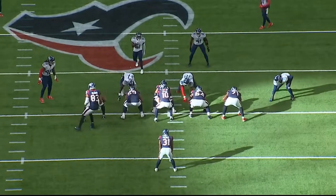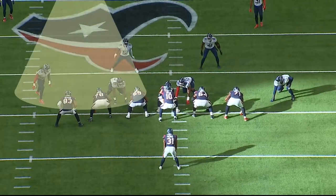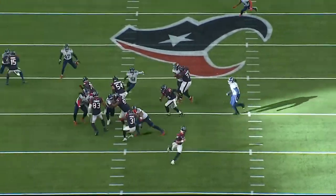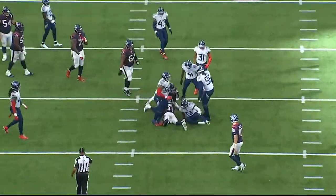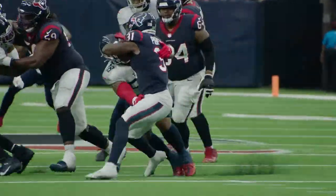Titans on a four-man front with two high safeties, outside zone to the closed side. Watch Bud Dupree and Kevin Strong build a solid wall on the front side, and Big Jeff, now playing a shade technique, completely destroys the down block by number 64, gets four and a half yards deep in the backfield. Running back tries to reverse field — bad decision. David Long cleans it up for a seven-yard loss.